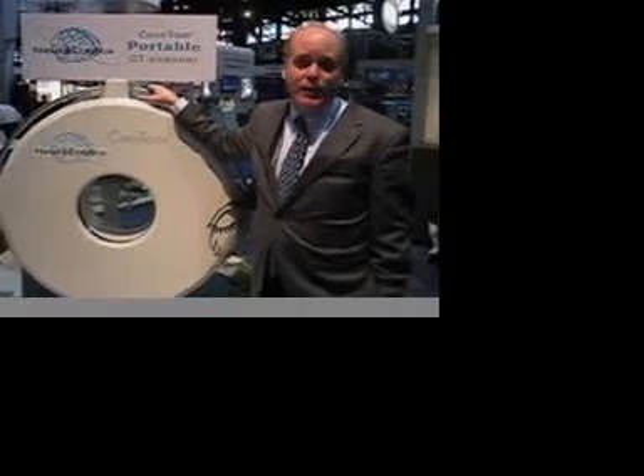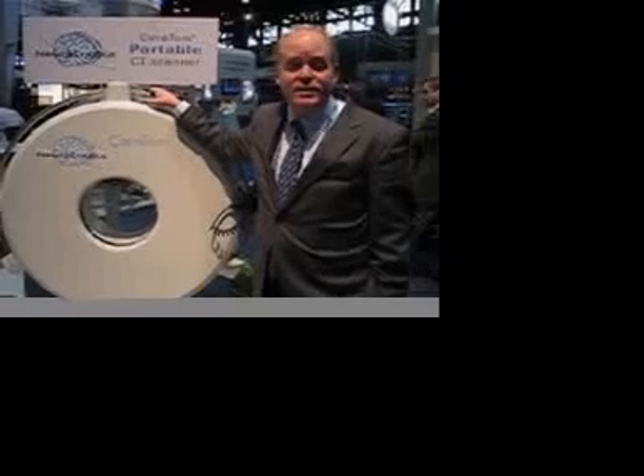So, glad that you're here to learn about us. Please check out our website, Neurologica.com, and we'd love to talk to you. Thanks for your time.